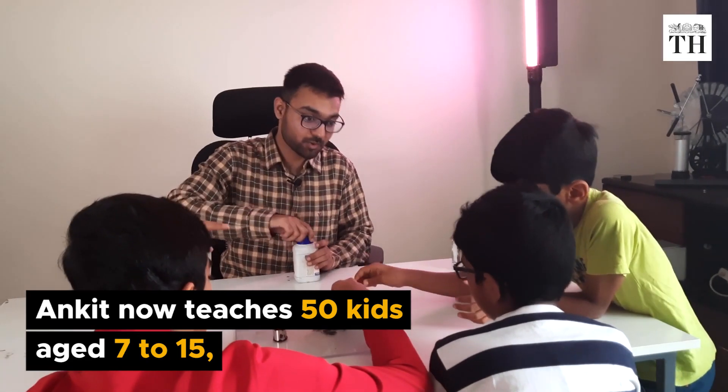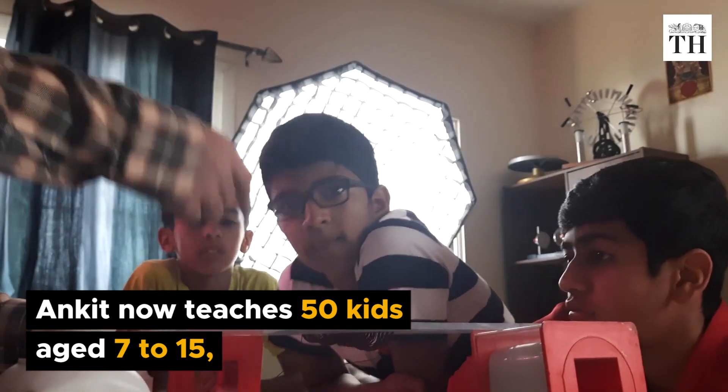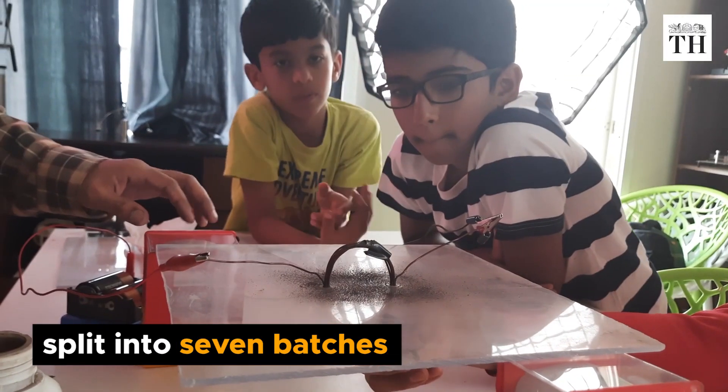Ankit now teaches 50 kids, aged 7 to 15, split into 7 batches.